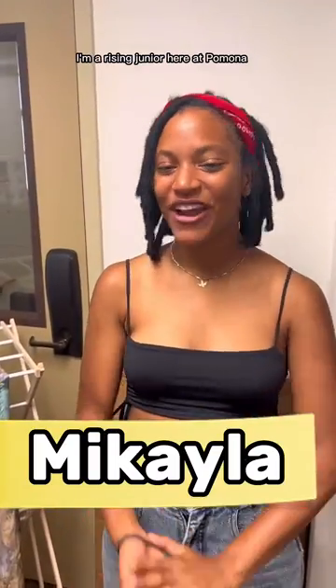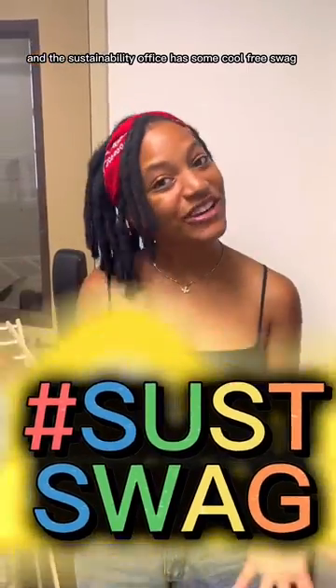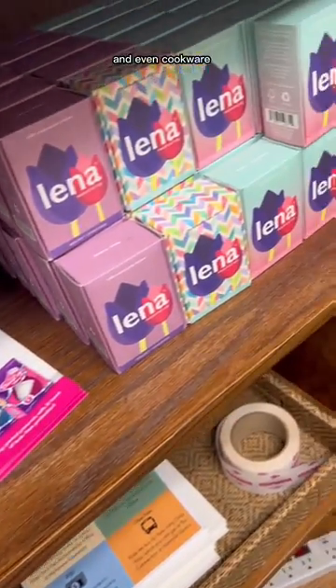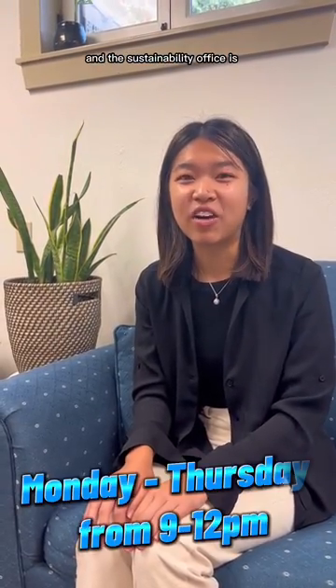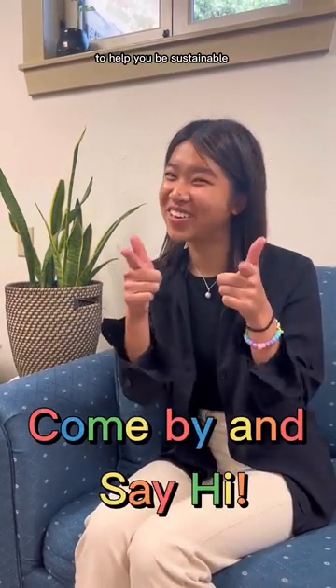Hi, I'm Mikayla. I'm a rising junior here at Pomona and the sustainability office has some cool free swag. We have drying racks and loaner cups and power cords for checkout and even cookware. Hi, my name is Skylar Nguyen. I'm a rising sophomore at Pomona College and the sustainability office is generally open on weekdays and it has a lot of free stuff to help you be sustainable.